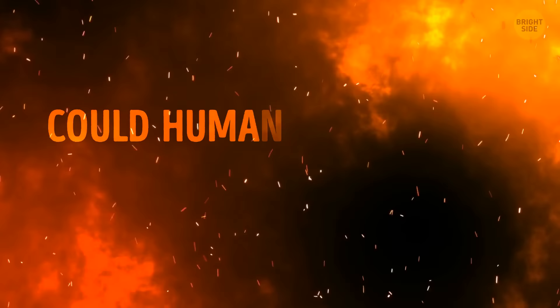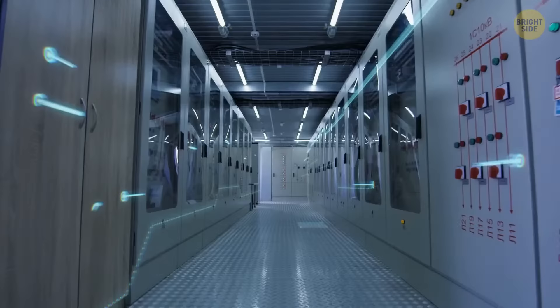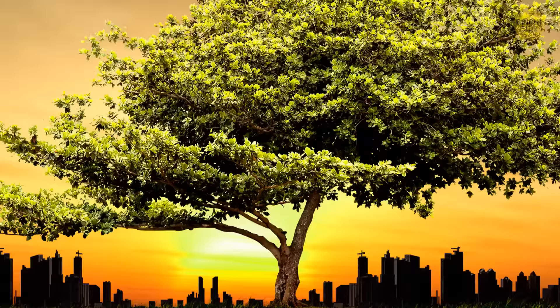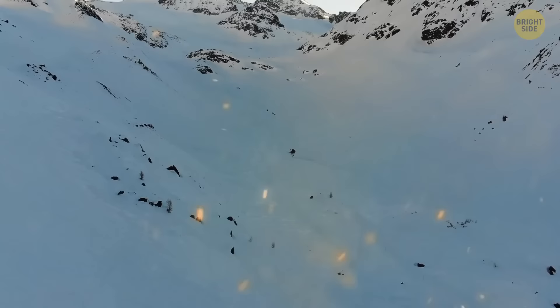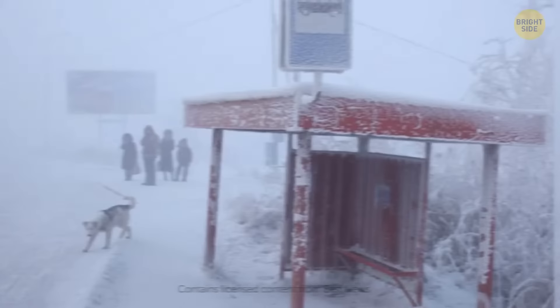Could humanity survive a meteorite impact like that? Back then, not a chance. But if something like that were to happen in our time, we have advanced intellect and technology. We've filled the cosmos with probes and satellites, so we know about any possible meteors headed straight our way. We might have to hide deep underground to avoid the blast wave and tsunamis, and you'd need enough food down there to last for at least a year. The main problem after such an event is surviving the global winter when ash covers the sky. Just ask anyone living in Oymyakon, Russia — a town of 500 people that holds a Guinness World Record for the coldest inhabited place on Earth, with temperatures reaching minus 90 degrees Fahrenheit.